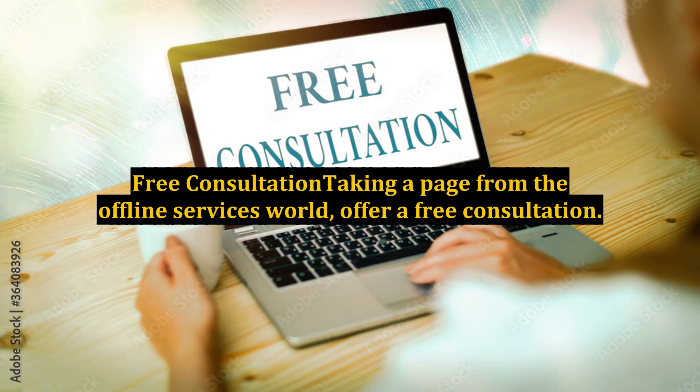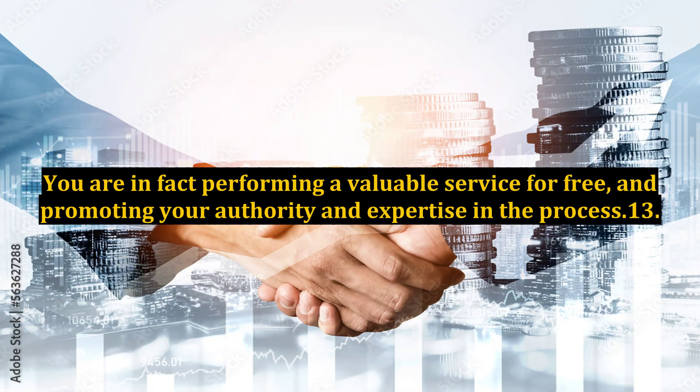12. Free consultation: taking a page from the offline services world, offer a free consultation. You are in fact performing a valuable service for free and promoting your authority and expertise in the process.